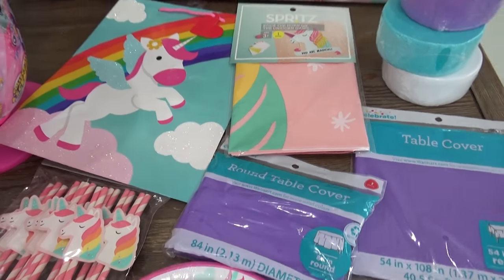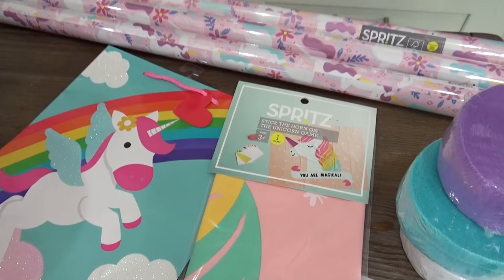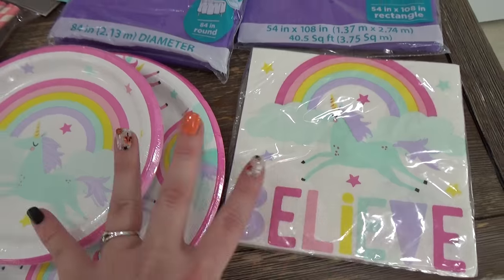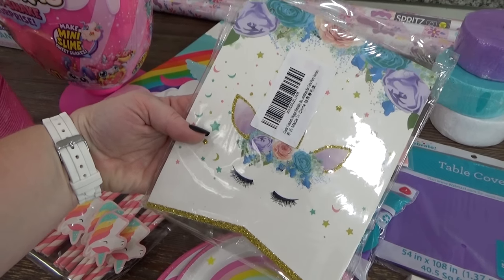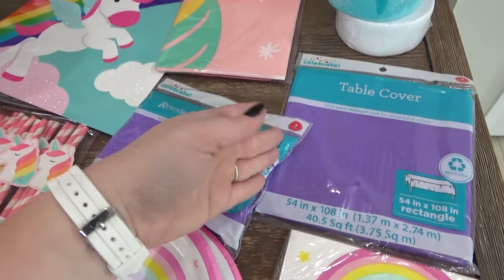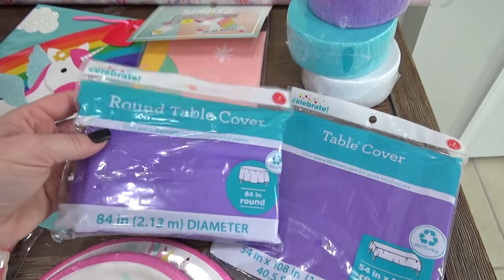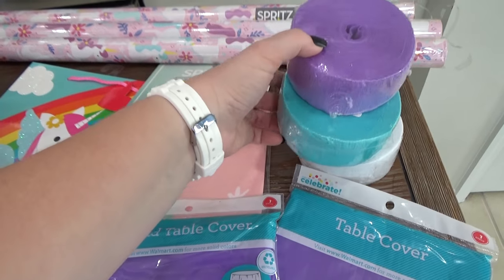Okay guys, now moving on to the party items. I pretty much tried to do the same type of party decorations for each kid so it stays even. So for Lily's birthday I did pick up the unicorn dessert plates, the unicorn dinner plates, and these really cute napkins — all of these came from Dollar General. From Amazon I picked up this really pretty unicorn banner that she'll be able to use for her birthday and in her room later. From Walmart I just picked up some purple tablecloths, some purple table coverings and some crepe paper. I always like to create sort of a drop ceiling effect in the dining room for birthdays.